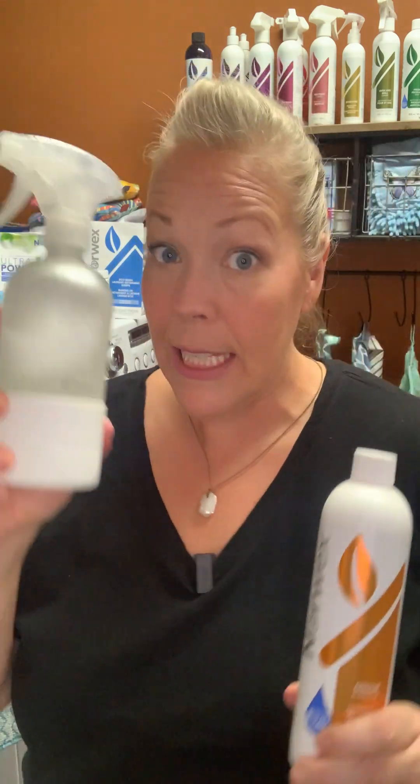It is highly concentrated. One bottle of Odor Eliminator will make 95 to 96 ounces of this product, so it is going to last a very long time. Now let's get into the different ways that you can use this.